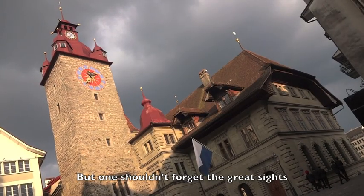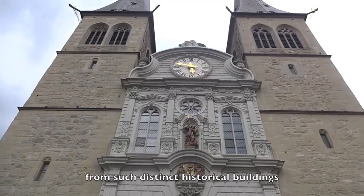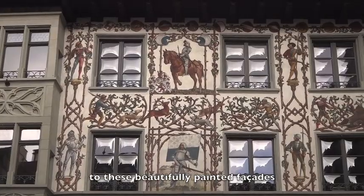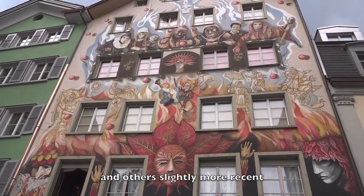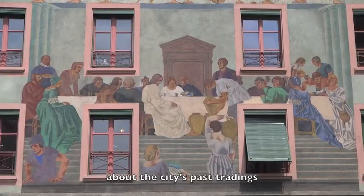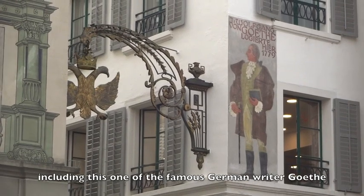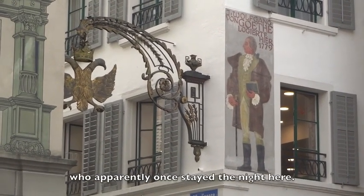One shouldn't forget the great sights within the city itself — from such distinct historical buildings as the Hofkirche, to these beautifully painted facades, some dating back centuries and others slightly more recent, that are dotted around the old town telling stories about the city's past tradings, traditions, and residents — including this one of the famous German writer Goethe, who apparently once stayed the night here.